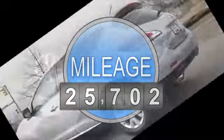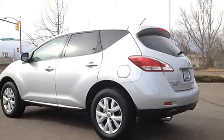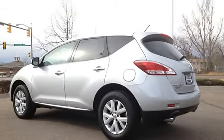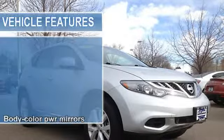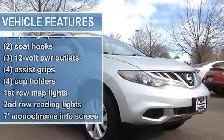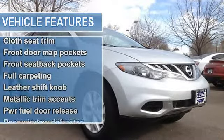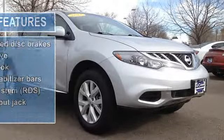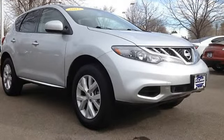18-inch aluminum alloy wheels with center caps, body color front and rear bumpers, body color power mirrors, halogen headlights, intermittent rear window wiper with washer, LED rear lights, P235/65 Trail 18 all-season tires, rear privacy glass, temporary spare tire.